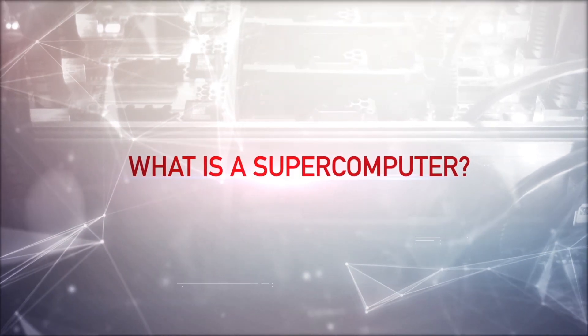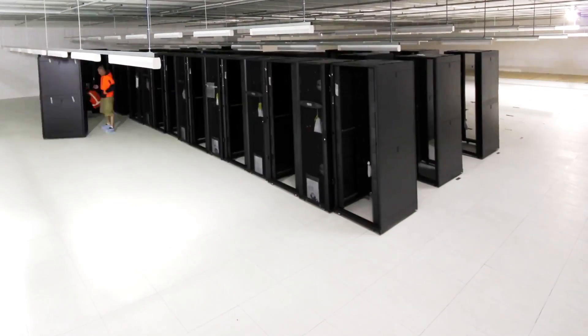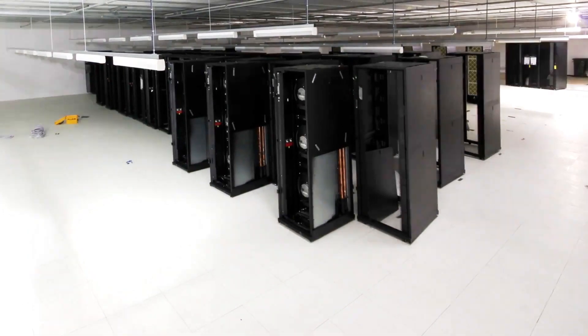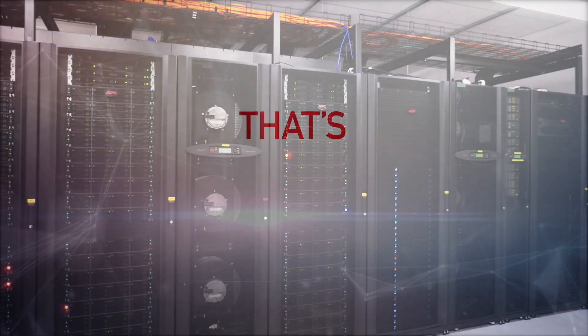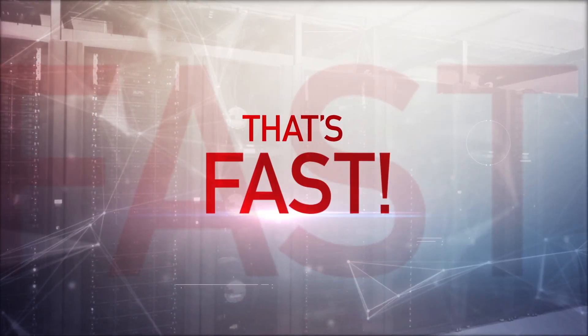But what is a supercomputer? The current supercomputer is equivalent to about 80,000 desktop machines hooked up together. So if you give 5 billion people calculators, it would take them six months to do the same number of calculations as the supercomputer can do in one second. NCI has about 50 petabytes of storage — that's about 100,000 MacBooks worth of data.